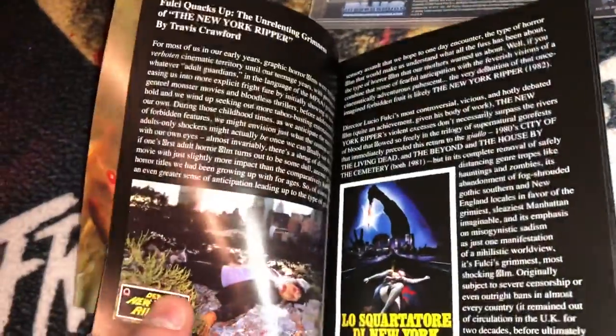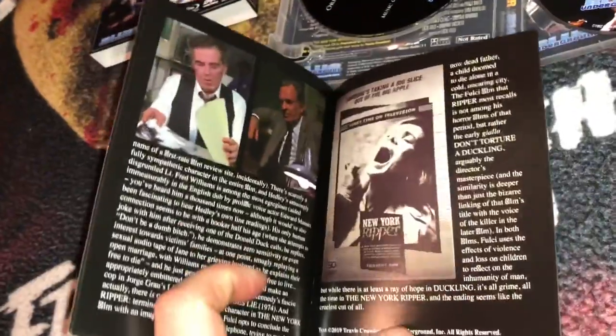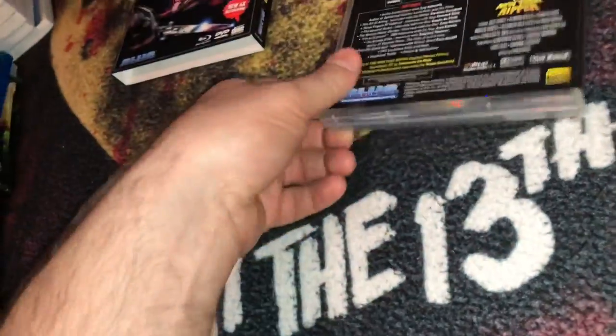Blue Underground is really doing some nice things — taking it back to their Anchor Bay days, back when Anchor Bay was king. Blue Underground is essentially an offshoot of Anchor Bay, and they're doing a lot of good things now. Anchor Bay has pretty much gotten out of the horror business for the most part. The CD track listing is a really nice addition. New York Ripper is a must-own in my opinion.